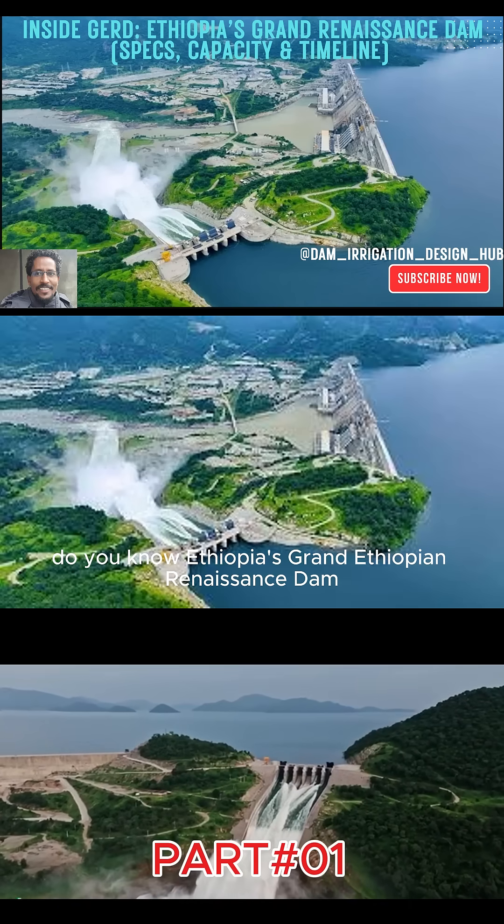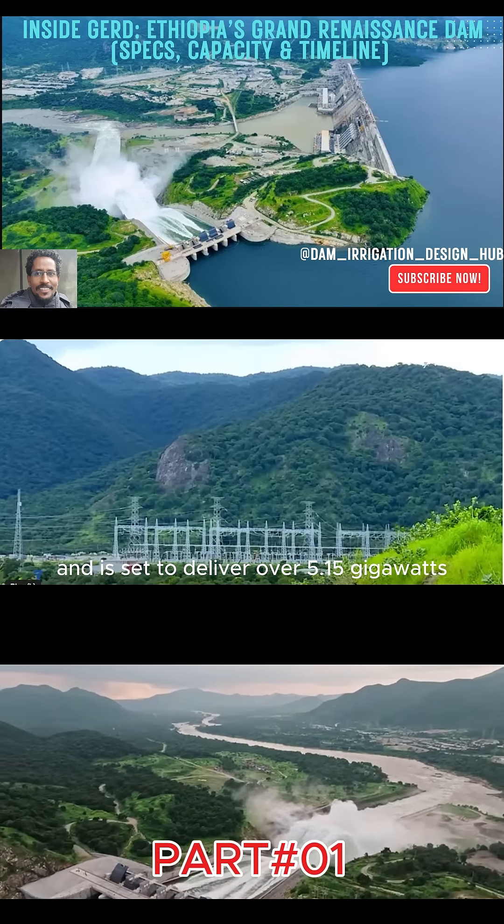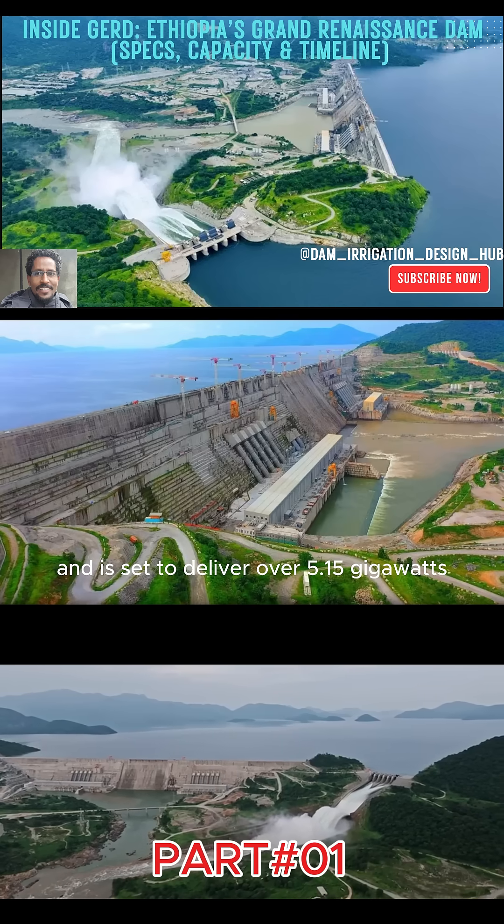Do you know Ethiopia's Grand Ethiopian Renaissance Dam, GERD, now holds a 74 billion cubic meters reservoir and is set to deliver over 5.15 gigawatts when fully online?